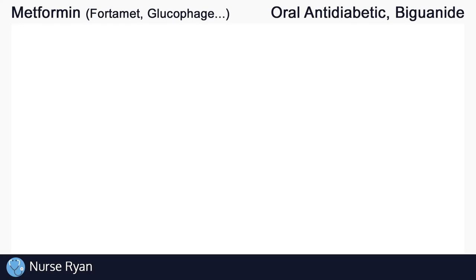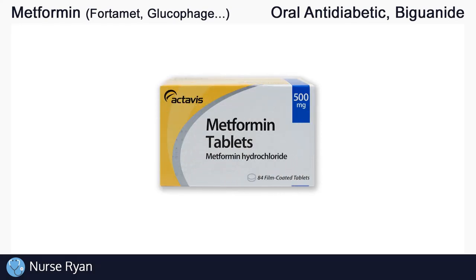Hey everyone, this is Nurse Ryan, and today we're going to be talking about the drug metformin, also known by the brand names Fortimet, Glucophage, and more. You can use the timestamps in the video description to jump ahead. Metformin belongs to the biguanide drug classification, which is a type of anti-diabetic. Metformin is most often used in the management of type 2 diabetes.